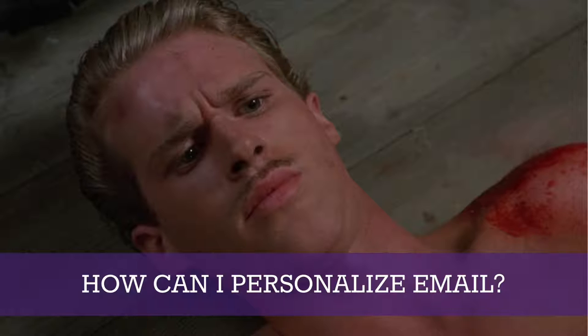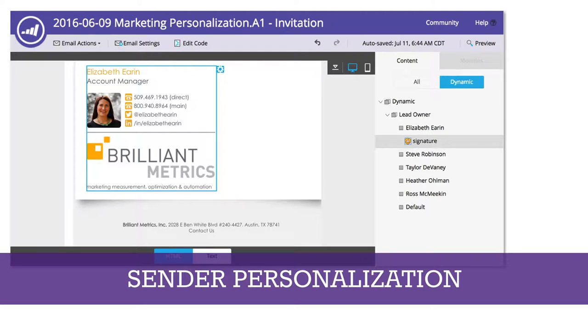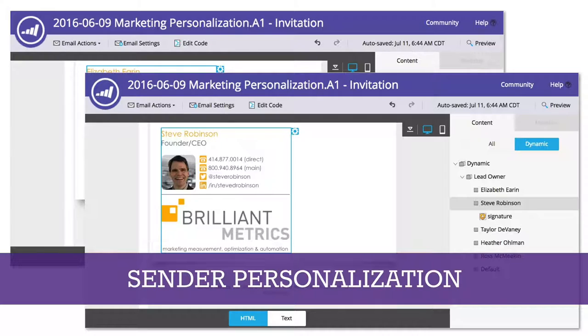Now let's cover email. When it comes to email personalization, there are two different vectors. The first is sender personalization. For example, an invitation to this webinar may have come from different people: if you were an existing client, it came from your account manager; if not, it came from me. We do this by matching the record in our database, identifying whether it's an existing customer, determining who their account manager is, and personalizing the signature and sender name accordingly. This is very powerful personalization — it increases your open rate and gets a salesperson's name in front of a prospect long before they're ready to talk to anyone.